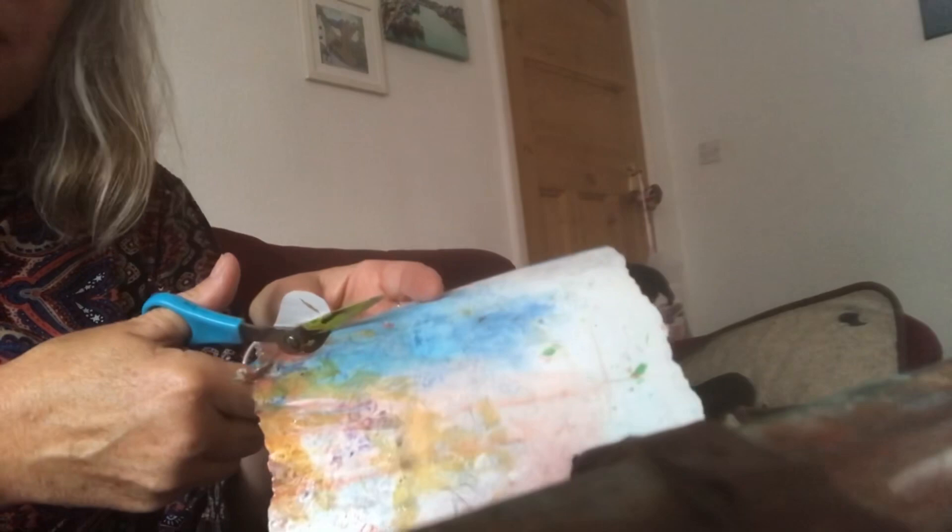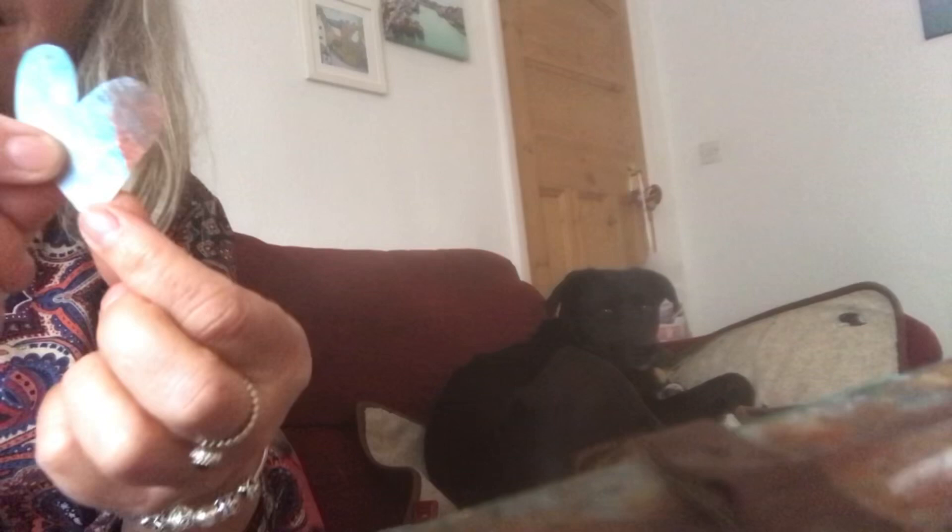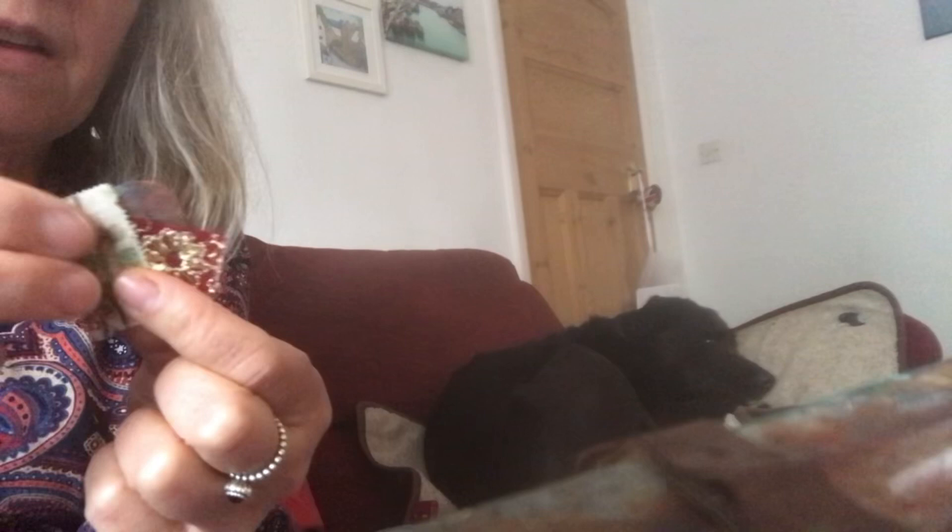Cutting out another heart — a wonky heart from painty paper — and I'm going to make a cluster with that. I'll pop some of the lovely Indian sari fabric on, and then the little postage stamp from India. Let's put that heart up there so it shows a bit more, and I'll sew that together. That's another page.